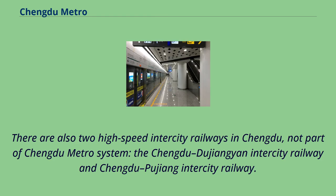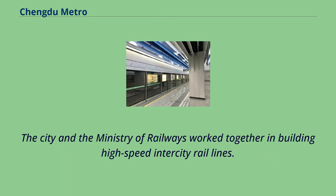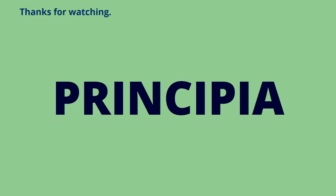There are also two high-speed inner-city railways in Chengdu not part of the Chengdu Metro system: the Chengdu-Dujiangyan Inner City Railway and the Chengdu-Pujiang Inner City Railway. They are operated by Chengdu Metropolitan Railway Company Limited, which is China's first joint venture between a local government and China's national rail operator. The city and the Ministry of Railways work together in building high-speed inner-city rail lines.